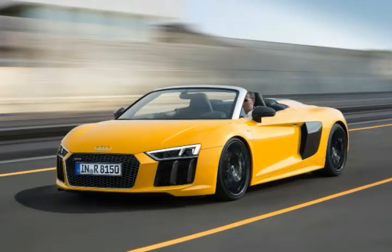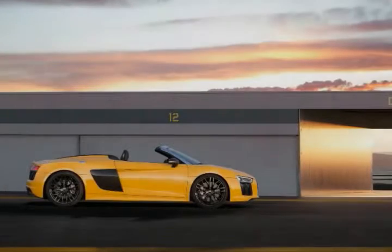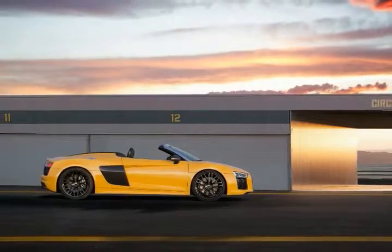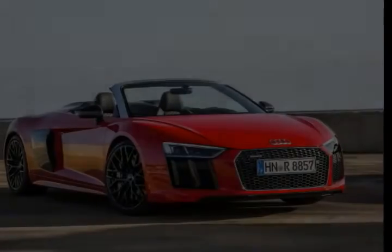Almost a year after it visited the 2016 NY Auto Show, Audi's new R8 V10 Spyder is now available for sale in the States, priced from $175,100.